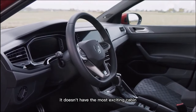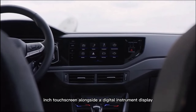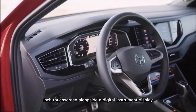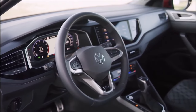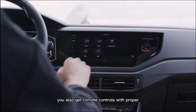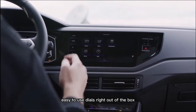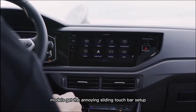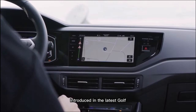It doesn't have the most exciting cabin, but you're able to get a 10.0-inch touchscreen alongside a digital instrument display, the latter of which comes as standard. You also get climate controls with proper easy-to-use dials right out of the box, but higher-spec models get the annoying sliding touch bar setup introduced in the latest Golf.